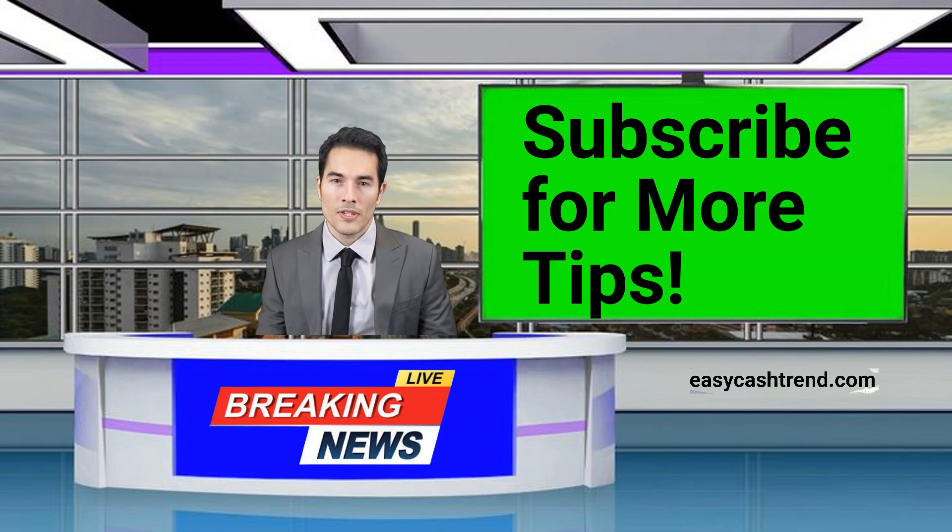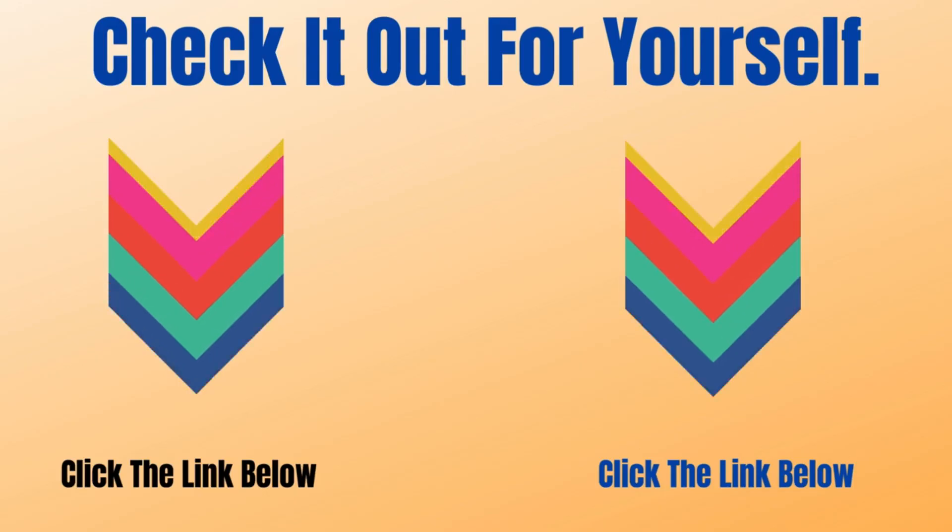Don't forget to like, comment, and subscribe for more money-making secrets. And as always, happy hunting. Check it out for yourself!